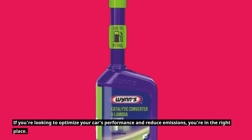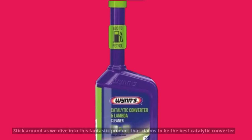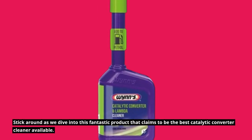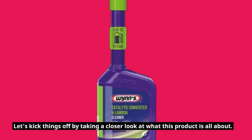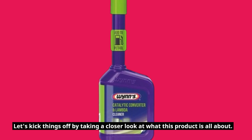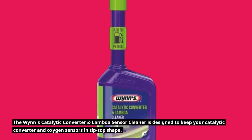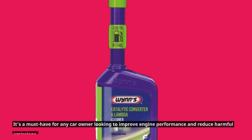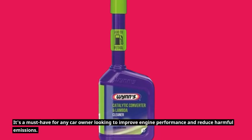If you're looking to optimize your car's performance and reduce emissions, you're in the right place. Stick around as we dive into this fantastic product that claims to be the best catalytic converter cleaner available. The WINS Catalytic Converter and Lambda Sensor Cleaner is designed to keep your catalytic converter and oxygen sensors in tip-top shape.